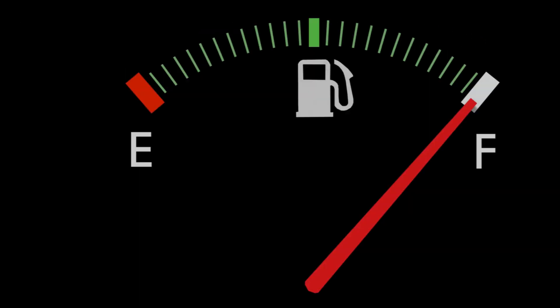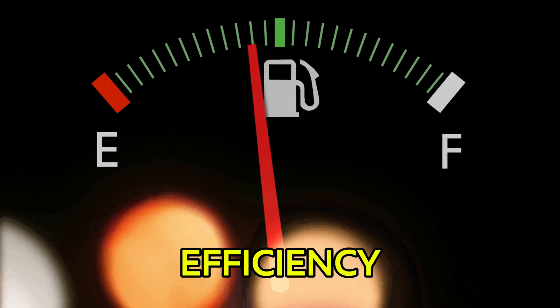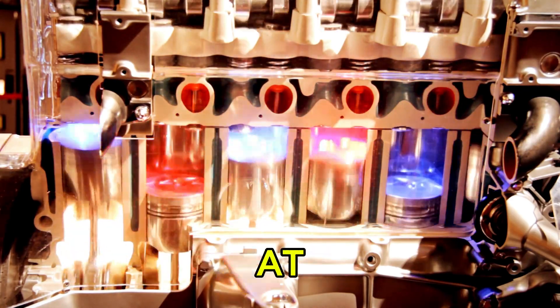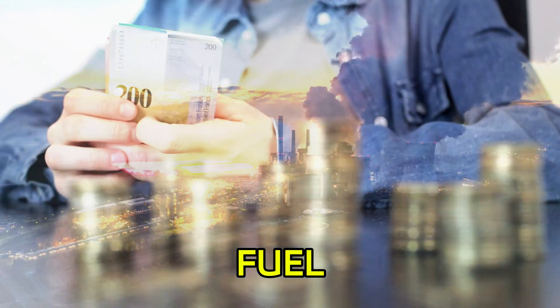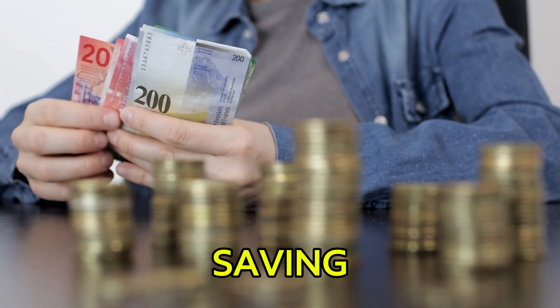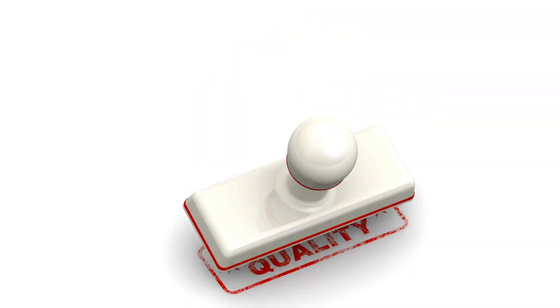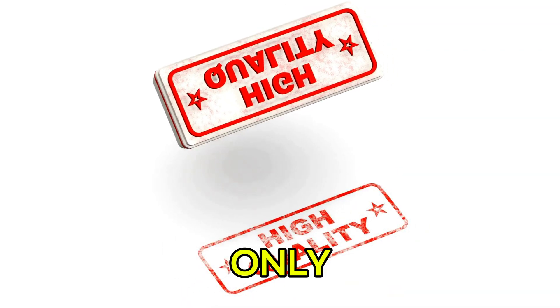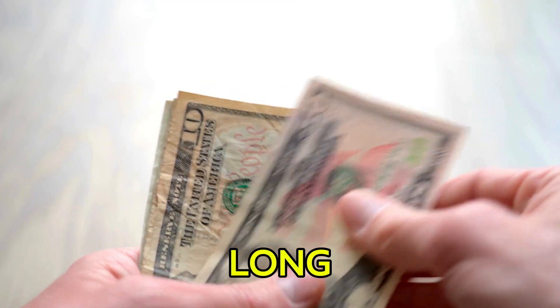Poor fuel efficiency is another hidden cost of using cheap oil. When your engine isn't running at peak performance, it has to work harder, which means burning more fuel. So while you may think you're saving money up front, you could end up paying more at the pump. High-quality oil not only protects your engine but also helps maintain better fuel economy, saving you money in the long run.